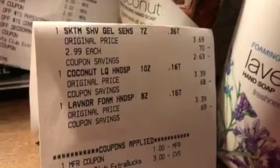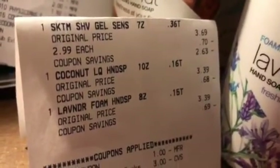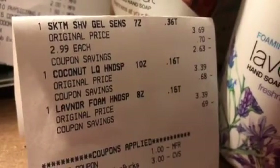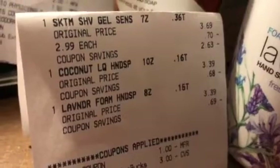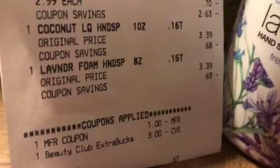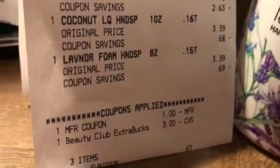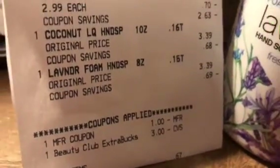On another card, I did the Skintiment and also picked up two of these — a coconut and a lavender foam hand soap. They were on clearance for $0.84. I used a dollar manufacturer coupon on the Skintiment and a $3 ECB. I paid $0.67 and got back a $2 ECB. These were only $0.84 — they're on clearance, so you might want to look at those clearance items. And there's the Skintiment.